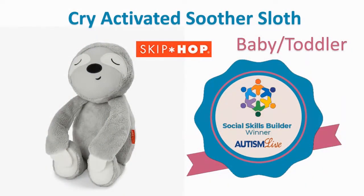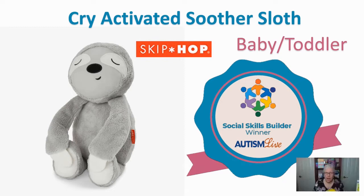Let's start with baby and toddler social skills, because social skills are so many things, and one of them is self-regulation. This sloth — and they come in different types, there's a panda and others — this is from Skip Hop. This is the cry-activated soother sloth, a toy you can give to a baby or toddler. If they cry, it gives off little noises, and it's super soft. Isn't it just the cutest thing ever?